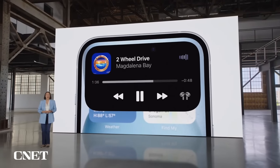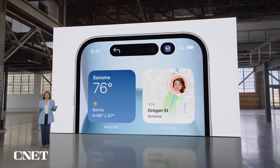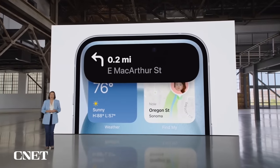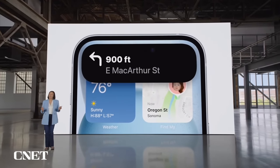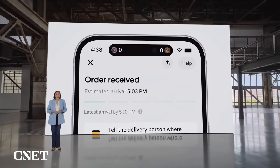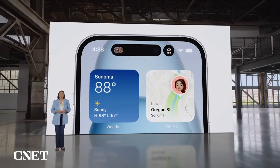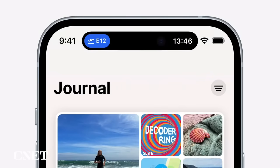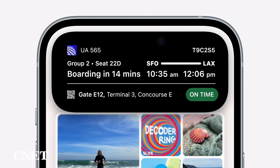Now even more users can easily control their music or see the next direction in Maps. Our amazing community of developers have made the Dynamic Island even more useful by expanding what it can do. You can track a pizza delivery and follow the big game at the same time. When you're catching a flight, you can see which gate you're leaving from and how long until boarding time. It's more helpful than ever.